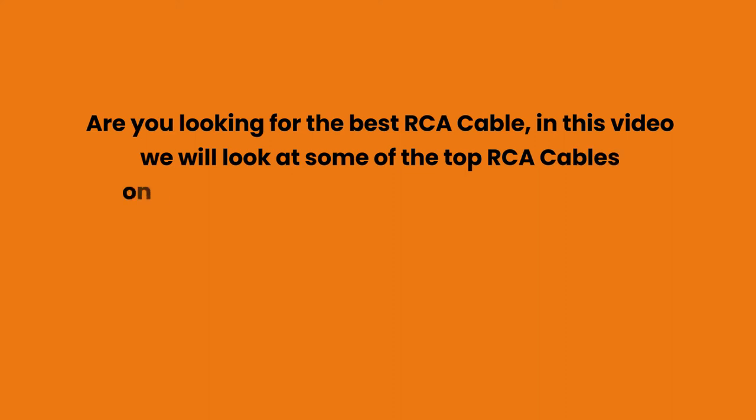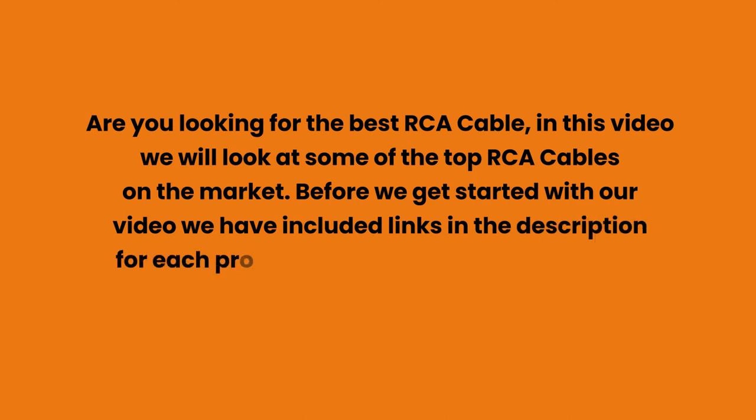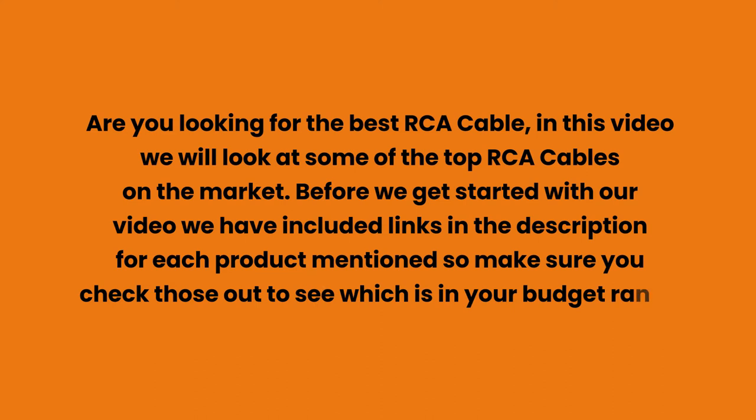Are you looking for the best RCA cable? In this video we will look at some of the top RCA cables on the market. We have included links in the description for each product mentioned, so make sure you check those out to see which is in your budget range.